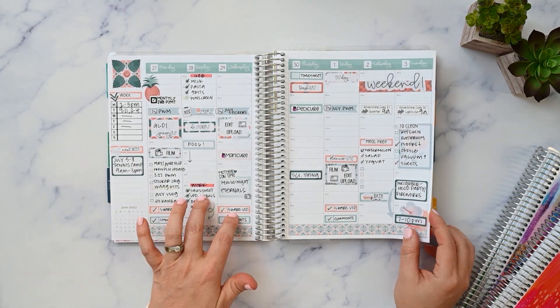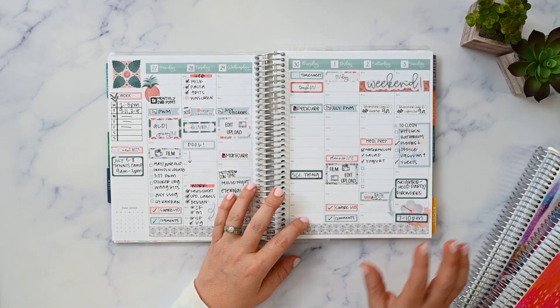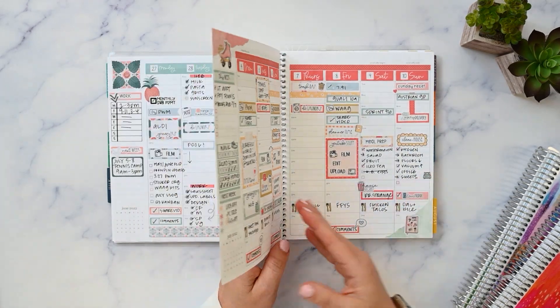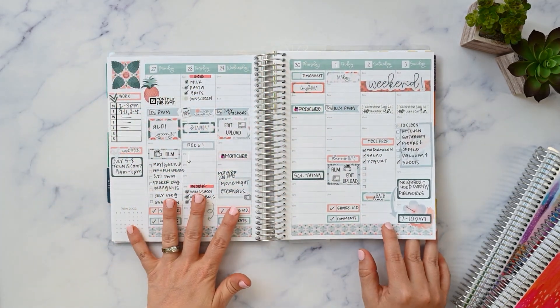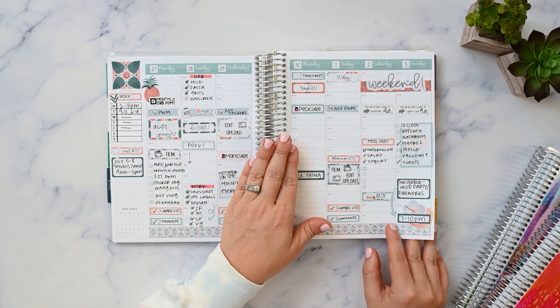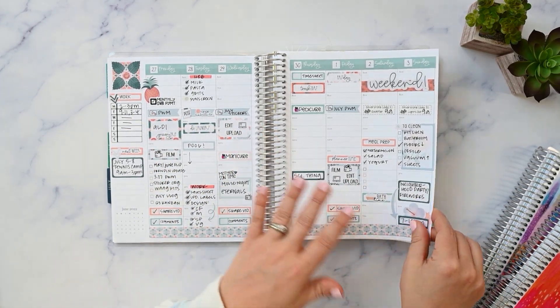I did use it, but most of the time when you see check marks in here, it's after the fact. It's like when I'm going to plan the next week, I look back and see how I did, and then check things off. So I'm not actually using this functionally throughout the week — I use my daily duo for that, and you'll see that in a minute.